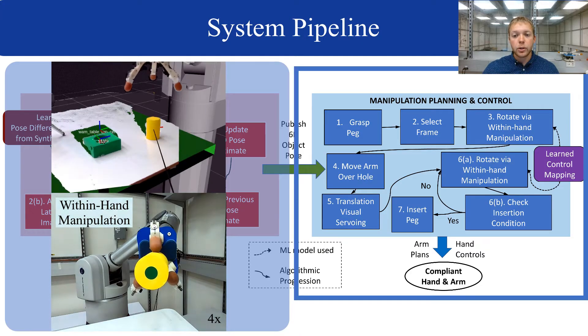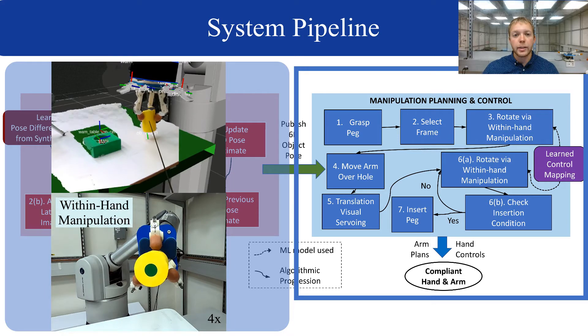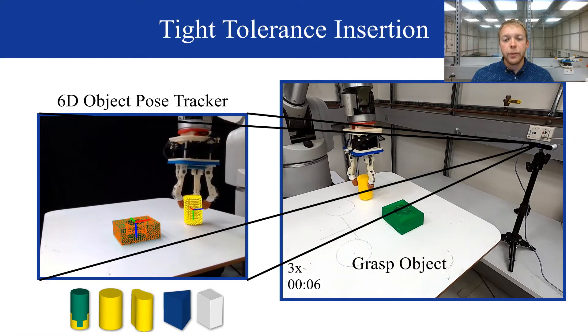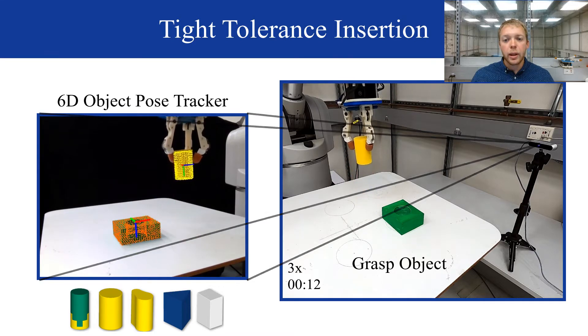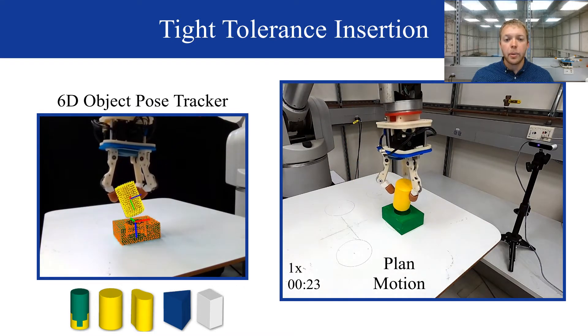This pose estimate serves to close the loop on our control approach, which performs within-hand manipulation via a learned inverse dynamics model of a compliant system. We complete insertions of five different 3D-printed objects, each with less than 0.25 millimeters of hole tolerance, as depicted in the bottom left.